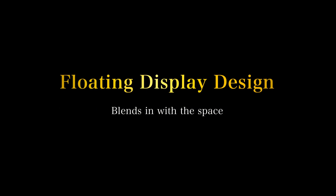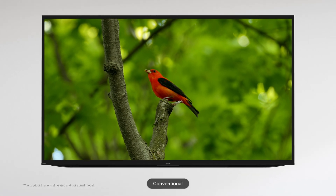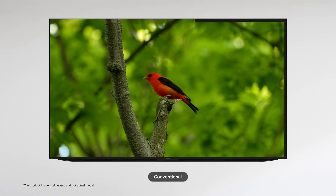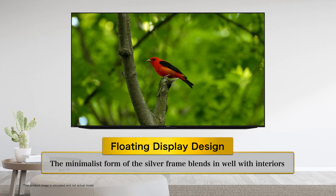The floating display design blends in with the space. Aquos XLED has adopted a floating display design that makes the image come to life in your living space. The minimalist form of the silver frame blends in well with interiors.